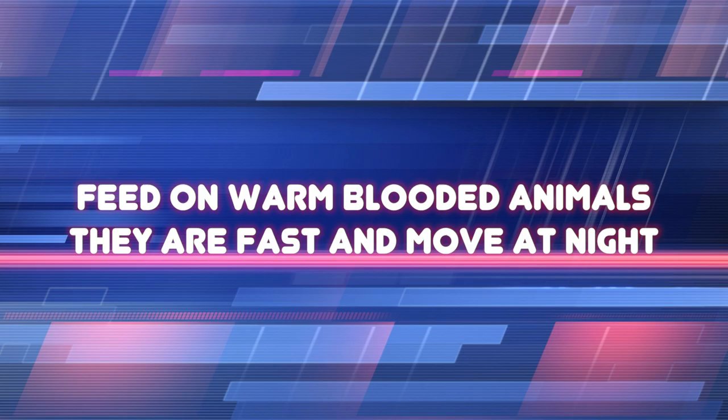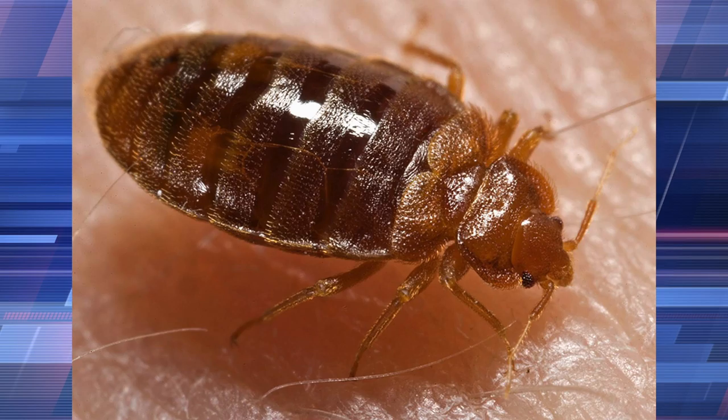So, what is a bedbug? They are insects that feed on the blood of warm-blooded animals. They are fast-moving insects and feed at night. Adult bedbugs are slightly smaller than a ladybug and they are reddish-brown in color with flat oval-shaped bodies. Bedbugs are wingless insects with six legs and they cannot jump or fly.